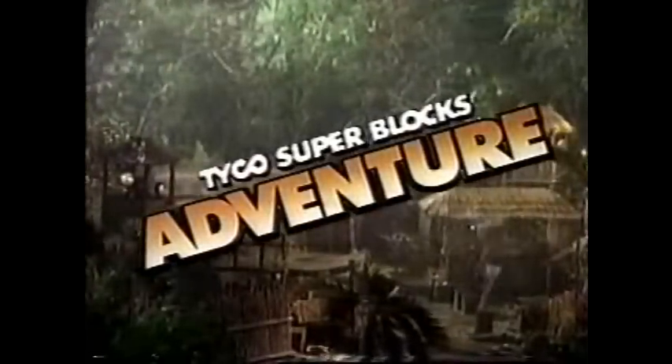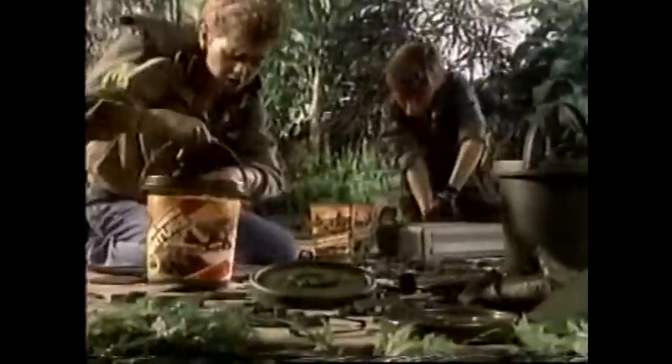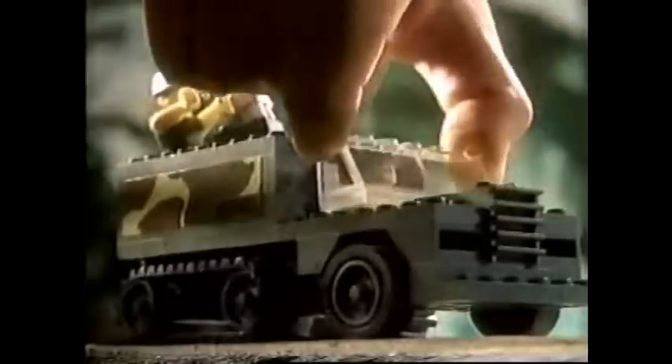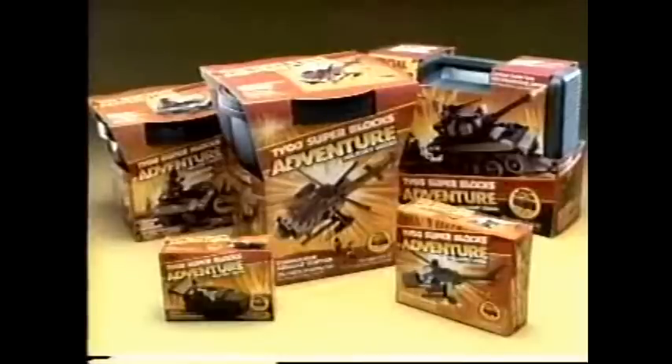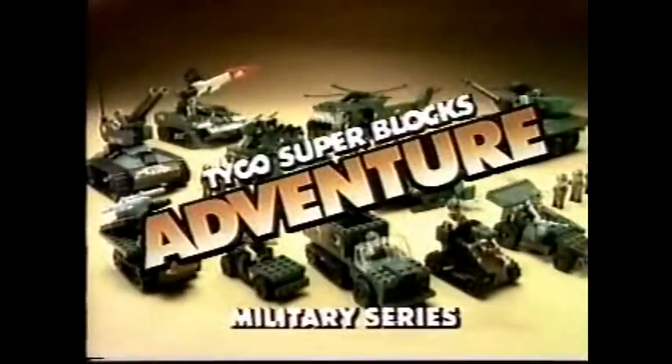Another Tyco Superblocks adventure — you've got to capture the enemy command post. Looks like a job for Tyco Superblocks. You strike hard, so you build the combat tank, the half-track, the mauler, and the rocket launcher. You send in your fast attack vehicle, then the attack chopper for support. You break through — you've won! Another great adventure with Superblocks. They work with Lego, too. Tyco Superblocks Military Adventure Series — ten building sets, each sold separately. New from Tyco.